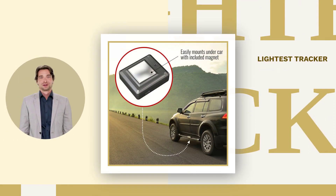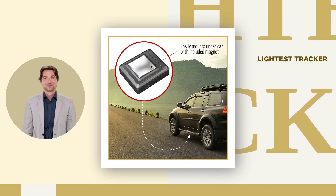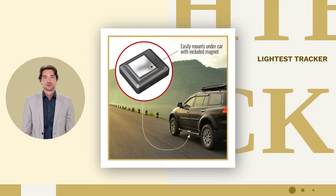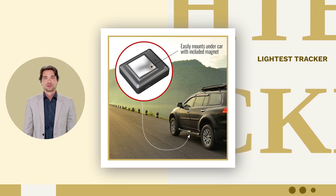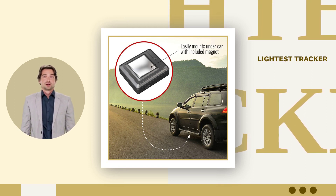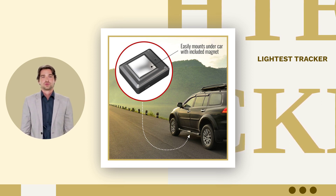Tracky is the smallest, lightest tracker on the market. Only 1.26 ounces in weight and measuring 1.75 x 1.55 x 0.55 inches in size. Its revolutionary technology combines 4G LTE Plus 3G Plus 2G for unparalleled coverage worldwide. The embedded built-in SIM card ensures connectivity wherever you go. Plus, enjoy added attachments like a strong magnet and waterproof silicone cover for versatile use.